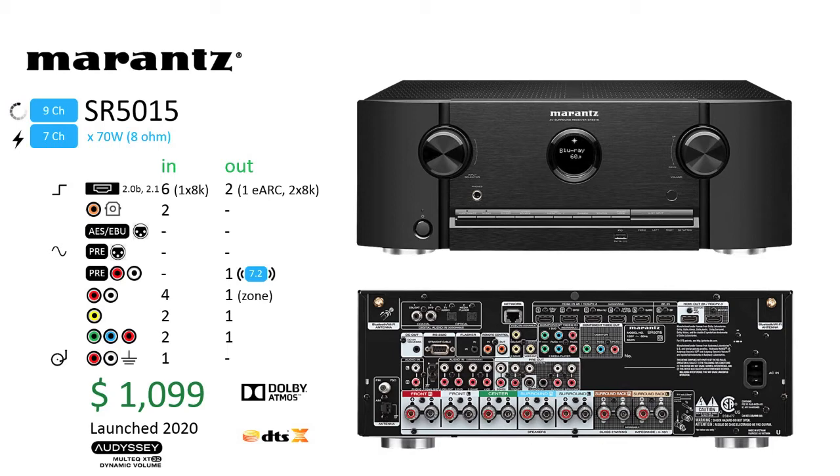However, you do lose more than channel count between the SR6014 and the SR5015. You get minus one HDMI in, minus one HDMI out, minus one analog in, minus one analog video in, and there are no 7.1 pre-ins, which could be an issue if you own the SR5015 and plan to support a source with multi-channel outputs.